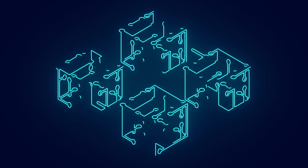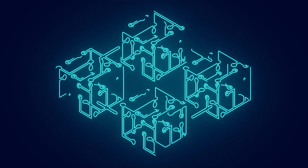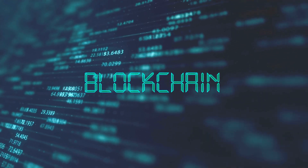Now, what is a blockchain wallet? Let's connect it back to the notebook analogy. Remember how we talked about everyone in the neighborhood having a copy of the notebook where transactions are recorded? Think of your blockchain wallet as your personal copy of that notebook. When you get a blockchain wallet, it's like getting your own personal notebook in this digital world. Instead of writing transactions on paper, you are recording them digitally on the blockchain.